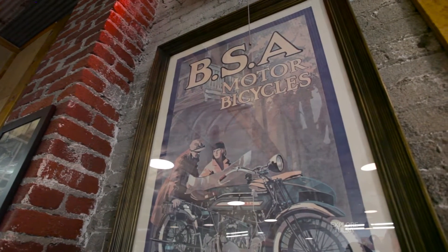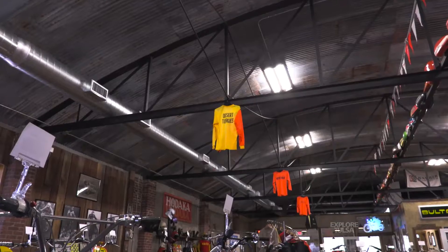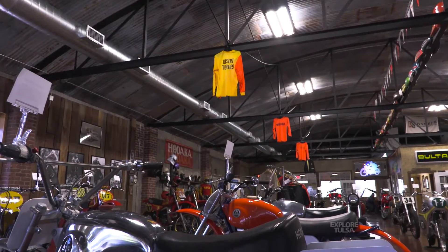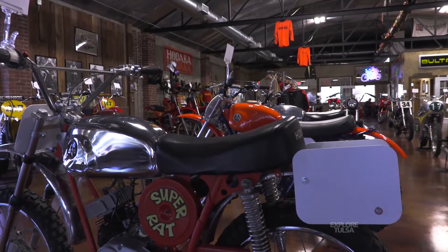We had the 1937 BSA sitting in our living room for several years, so it made me very happy to be able to sit it here in the museum. We totally rebuilt the building — it took me two years to restore it to what it is now, which is just as much fun as building a motorcycle to me. It's what I do; I work with my hands, that kind of guy.